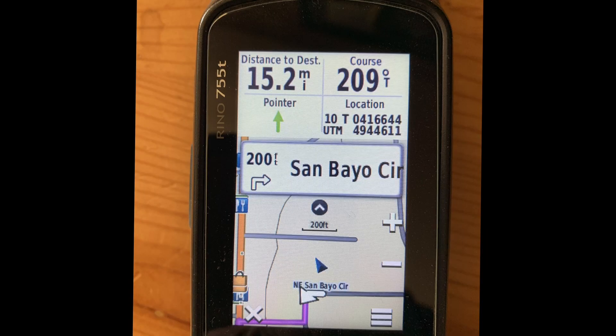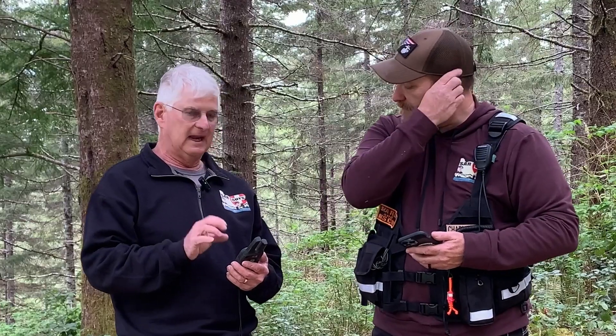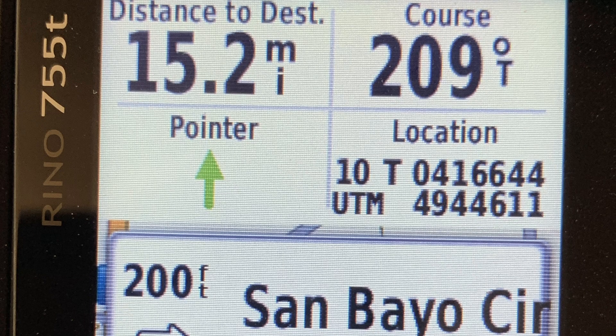Mark a waypoint there as well, then use whatever navigate-to function your GPS has to get to that waypoint. Along the way, if command calls you on the radio and asks where you are, you can just read your coordinates to them. On every screen of my GPS I have my coordinates in a banner on the top, so at any given time I can tell exactly where I am. If I'm using the go-to function, there's an arrow pointing the direction I need to go.